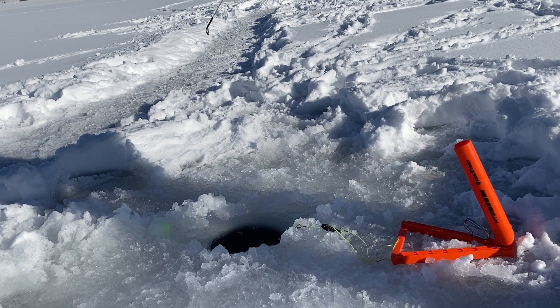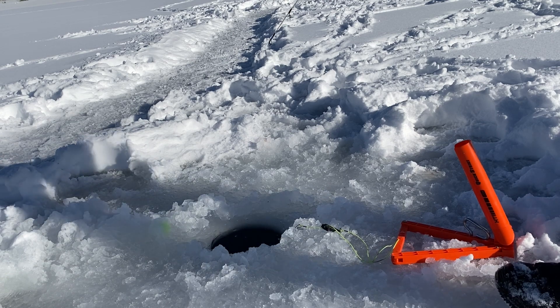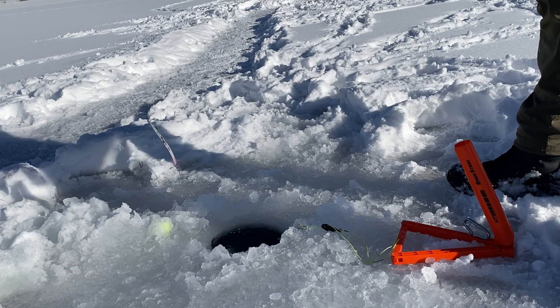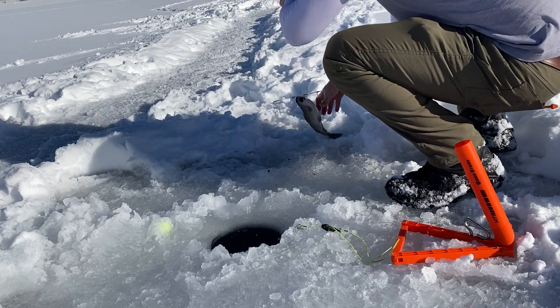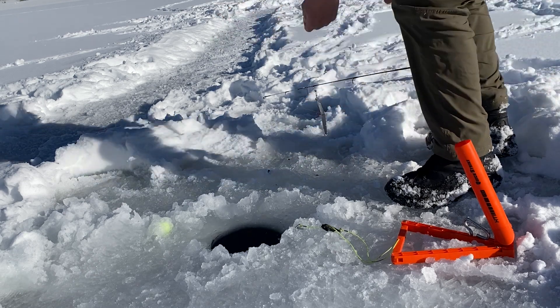I think this is number six of the day. We'll see — feels a little better, maybe, than that last one. About the same. The last one on the dead stick next to my chair, not the same as the last one here.